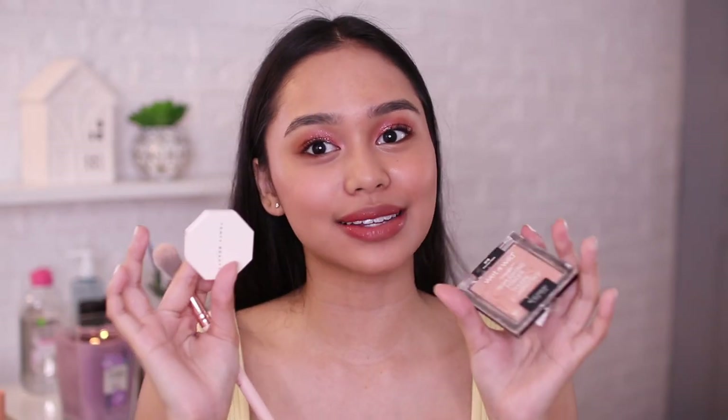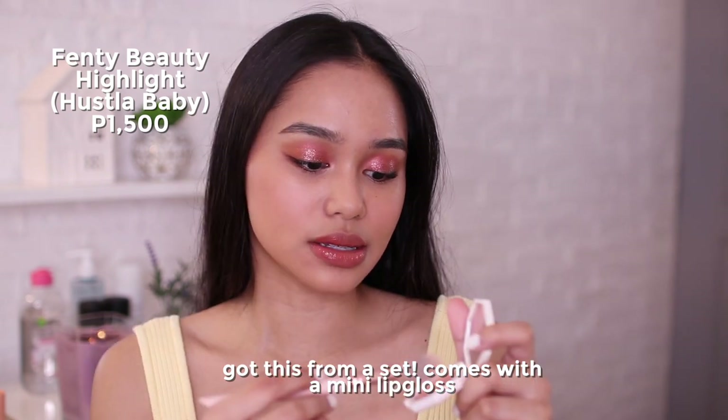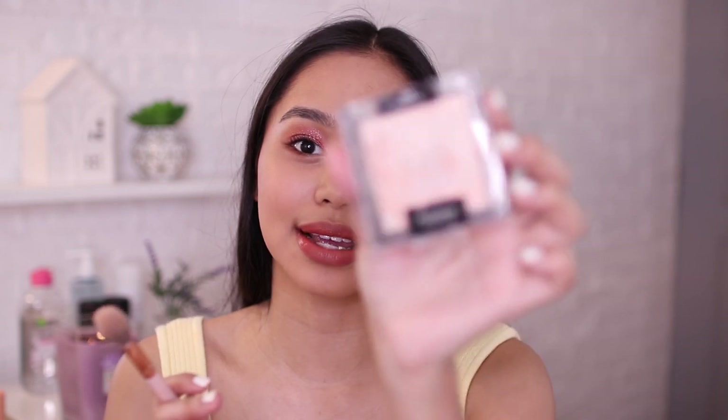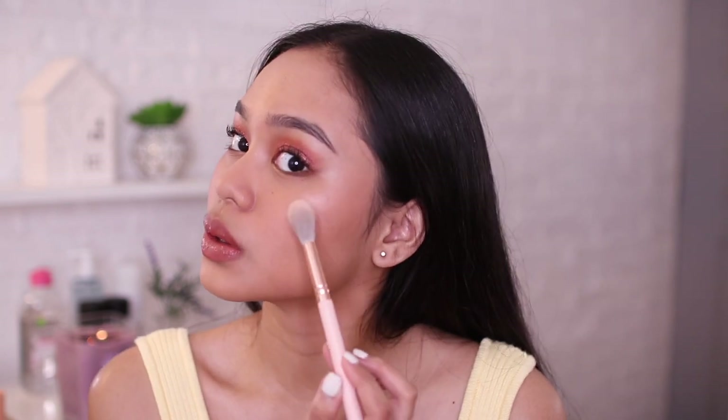Ito na talaga yung last na step — I'll be putting on highlighter. For the high-end, I'll be using this Fenty Beauty in Hustla Baby — sa States ko pa ito binili and I super love it. Tapos, dito naman sa drugstore, I'll be using this Wet n Wild Highlighting Powder in Precious Petals — tingnan nyo naman, sobrang dumi na, but super intense din ito. And yeah, that is it for this look.